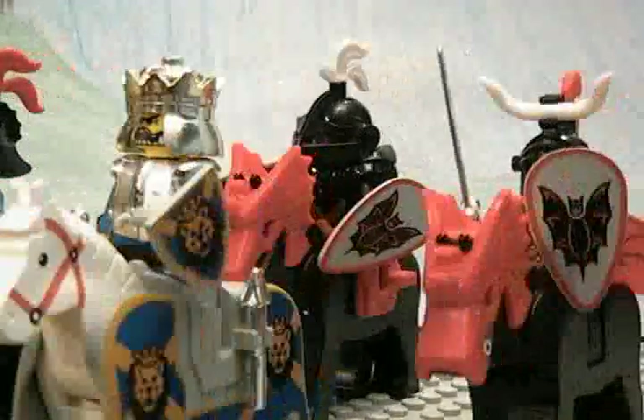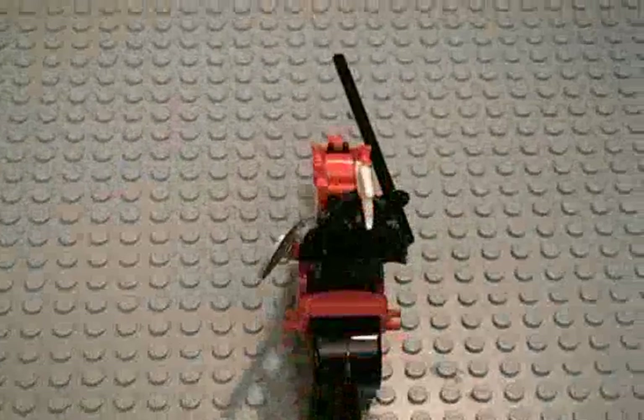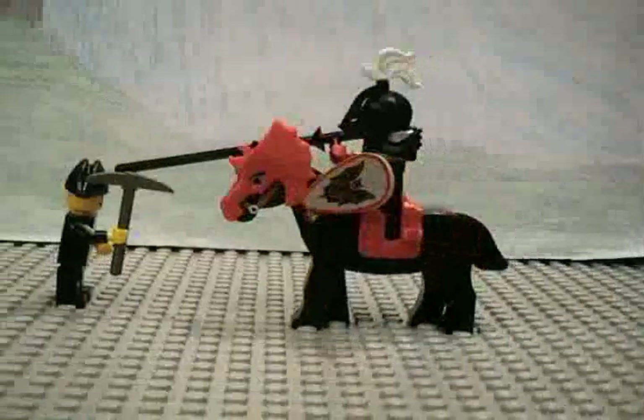Horses could travel much faster than people. Because of this, they were much more heavily armed, with denser armor that was difficult to penetrate. One weapon that they used was a lance. With that, they were able to attack from a distance and deliver one of the first blows in hand-to-hand combat.